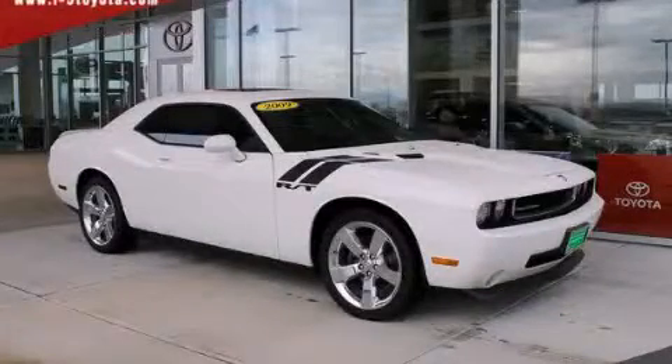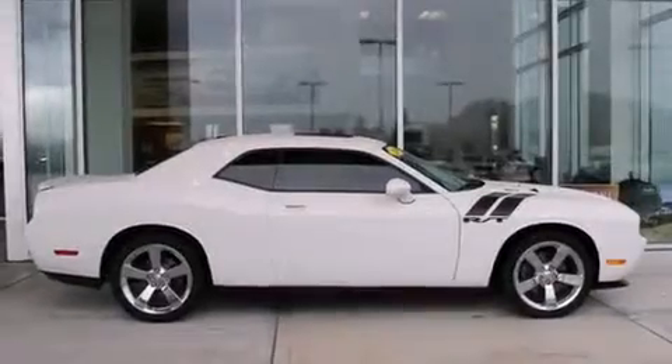This is a 2009 Dodge Challenger. Enjoy the road. It features a 5.7-liter 8-cylinder engine and an automatic transmission.